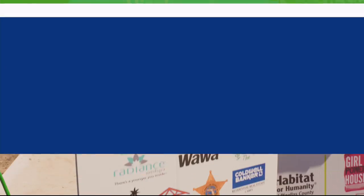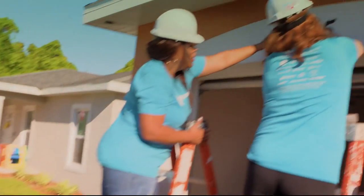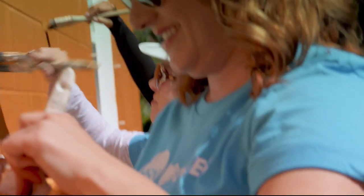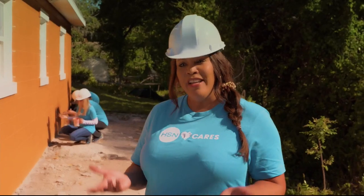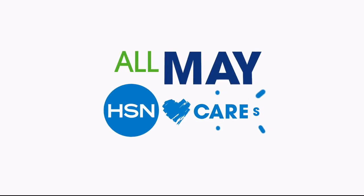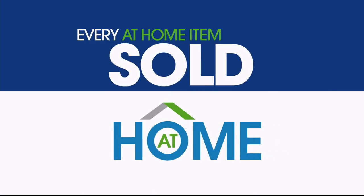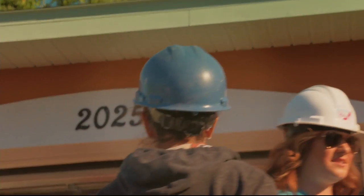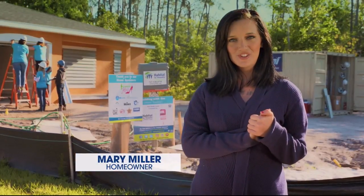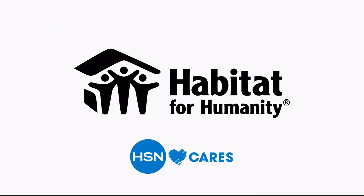Since 2011, HSN Cares and Habitat for Humanity have been helping women realize their dream of home ownership. HSN Cares believes in giving back — you're building lives. For the entire month of May, HSN Cares will donate $1 from every at-home item sold during at-home shows. None of this could have happened without your donations — thank you for helping make the dream a reality. HSN Cares is the heart of everything we do.